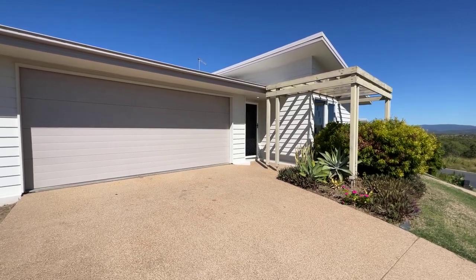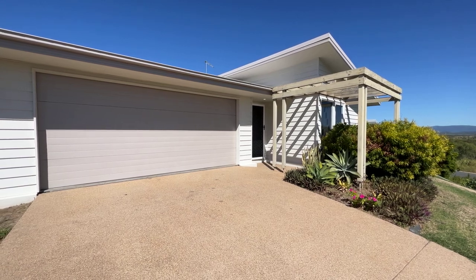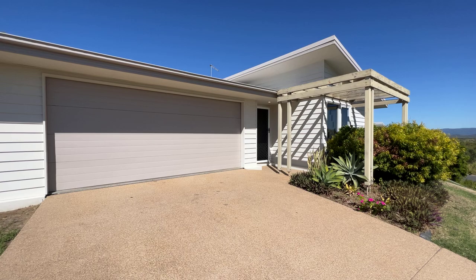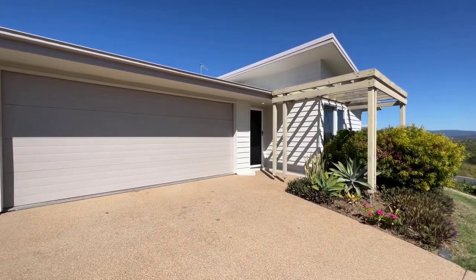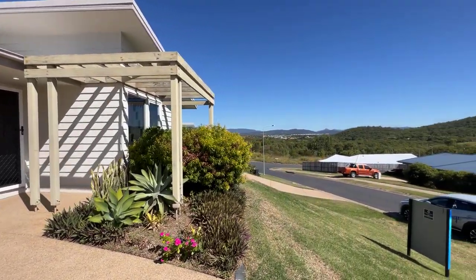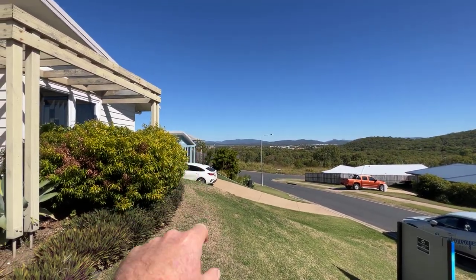Hey folks, it's Damien at SeaChange Realty in Yeppoon. I'm just at the lovely 6 Ocean View Drive at Zilzie, and I'd love to show you a bit of a tour and get more of an understanding of the property. This wonderful location does have some ocean views — you can just see the beach just through there.